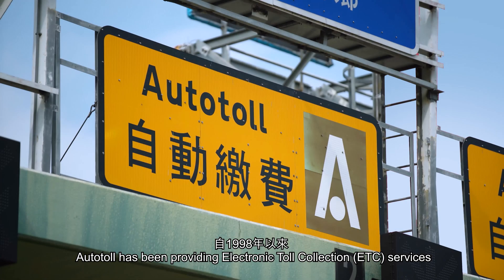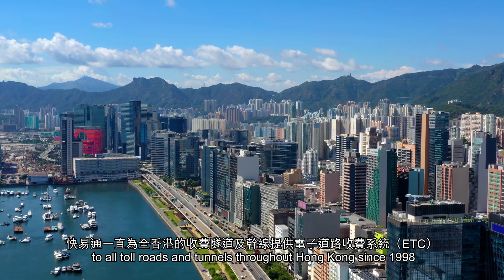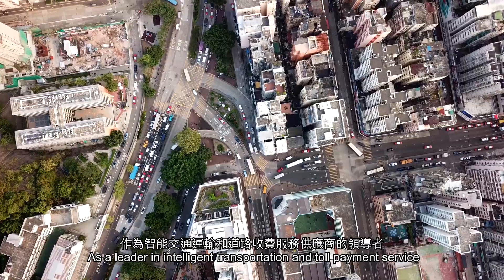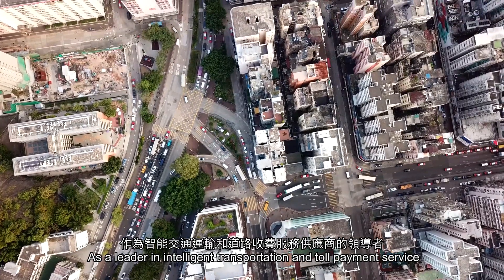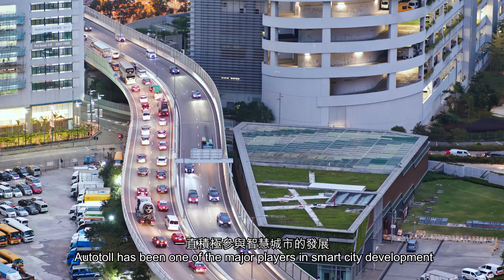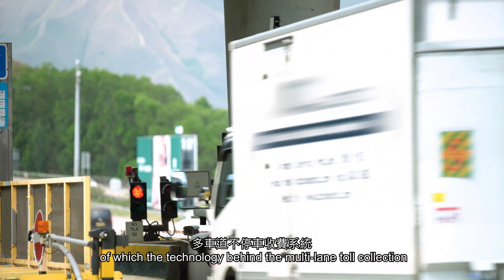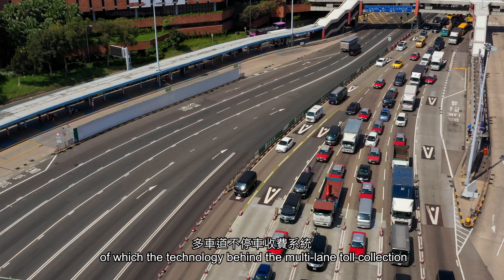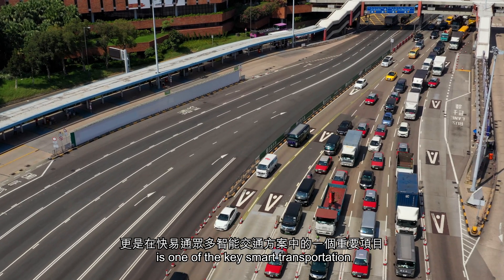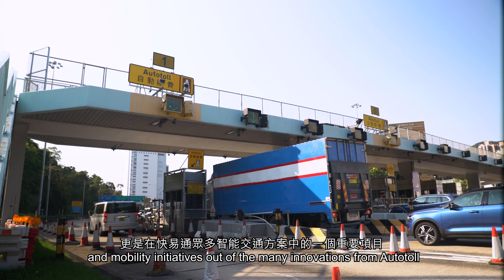Autotoll has been providing electronic toll collection services to all toll roads and tunnels throughout Hong Kong since 1998. As a leader in intelligent transportation and toll payment service for more than 20 years, Autotoll has been one of the major players in smart city development, of which the technology behind the multi-lane toll collection is one of the key smart transportation and mobility initiatives out of the many innovations from Autotoll.